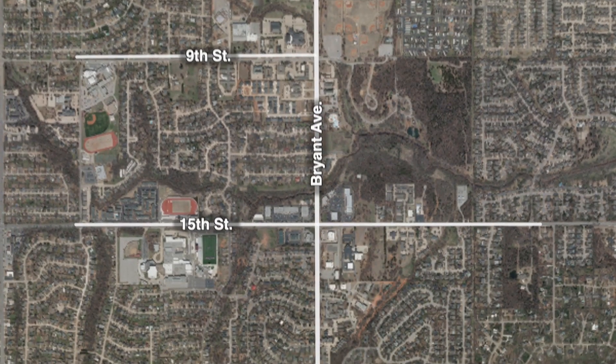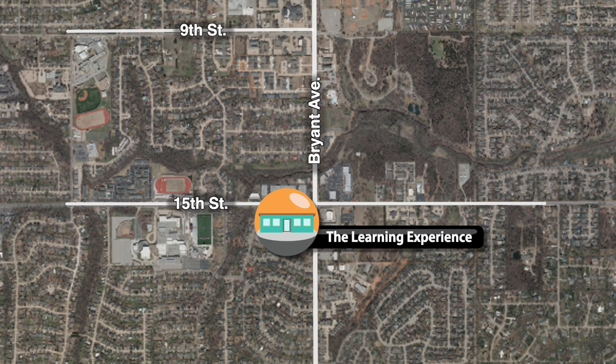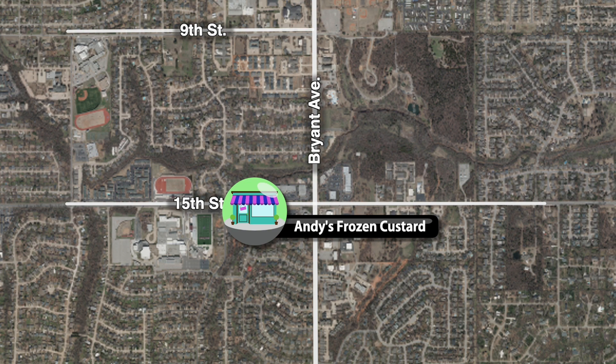Slightly west of the 15th and Bryant intersection, a new childcare facility called the Learning Experience is being built. Next to it will be Edmond's first Andy's Frozen Custard.